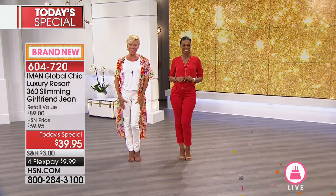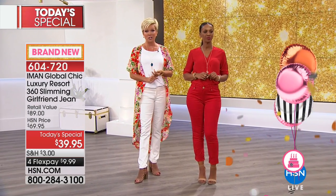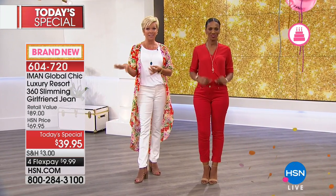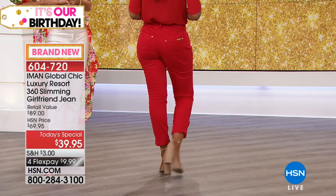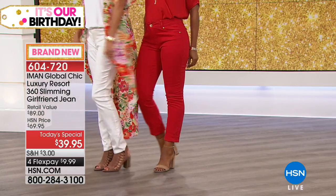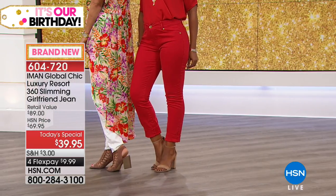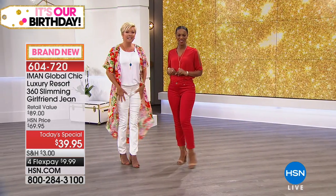Iman has always purchased her pants from designers a size or two bigger and then brings them to her tailor to fit to her body - and that's what this jean does somehow magically. It really does give you that curve appeal. We're going to share the color options, and this is your last chance on a couple of choices in certain colors. Ingrid's wearing it in the red - what a dynamic, powerful color.